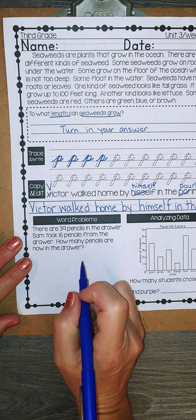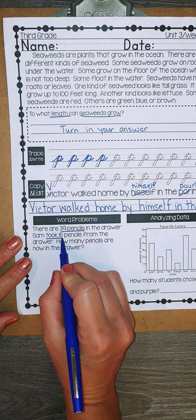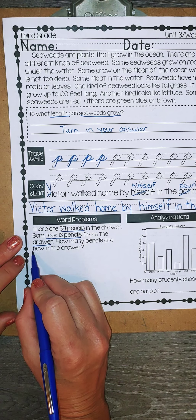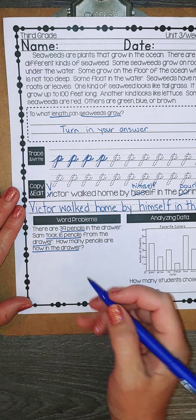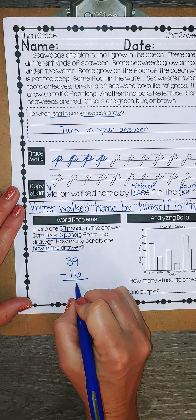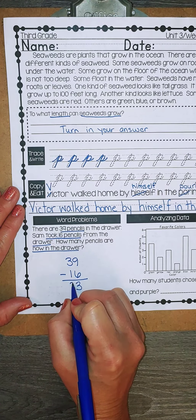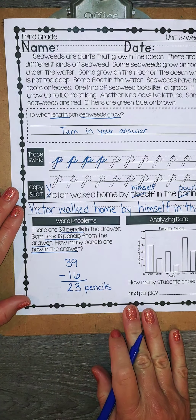Let's go to our word problems. There are 39 pencils in the drawer. Sam took 16 pencils from the drawer. How many pencils are now in the drawer? So there were 39 and if Sam took 16, he subtracted them, and we want to know what's left. So 9 minus 6 is 3, and 30 minus 10 is 20, so there are 23 pencils left in the drawer now.